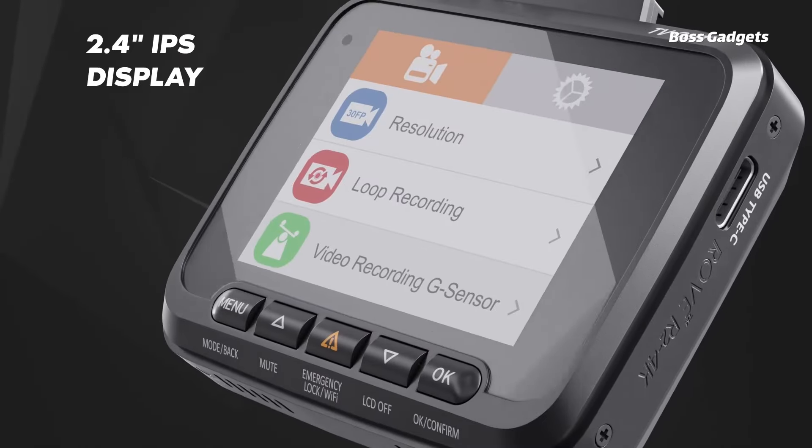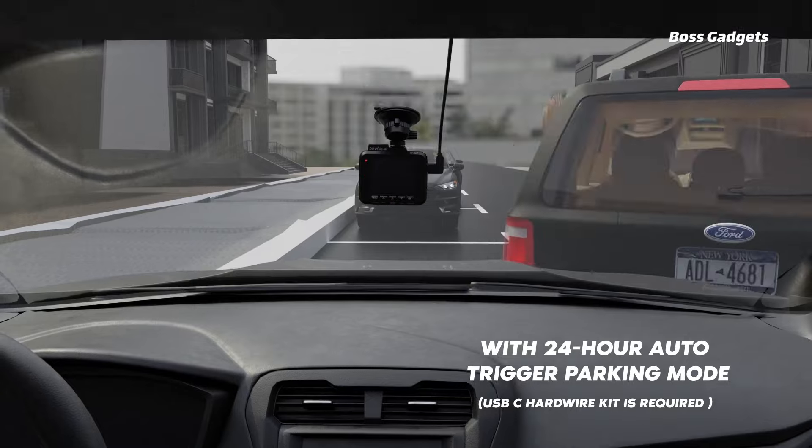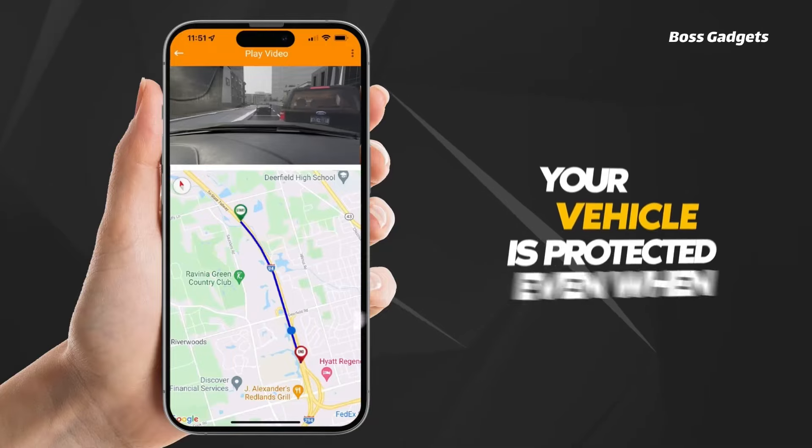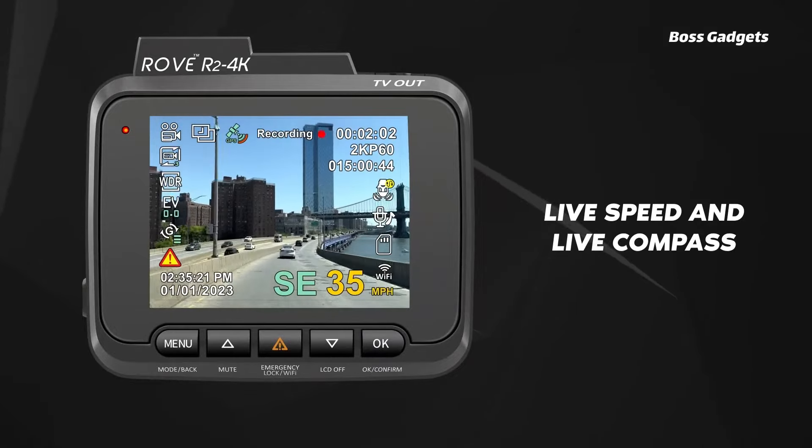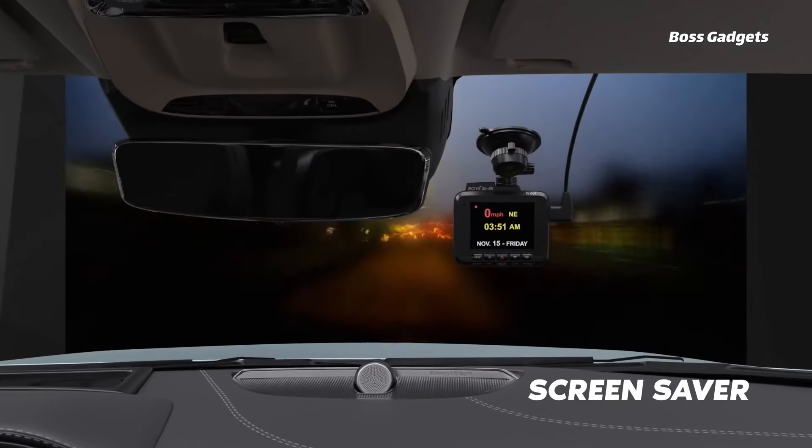Using the companion smartphone app, you can instantly download 4K videos at speeds up to 6 megabytes per second right to your phone for easy sharing to social media. All this comes in under $100 and is backed by a one-year warranty.